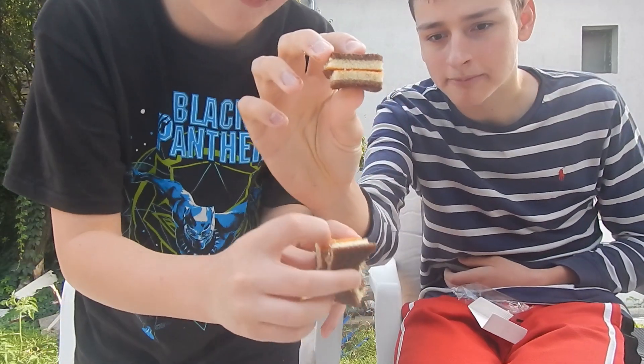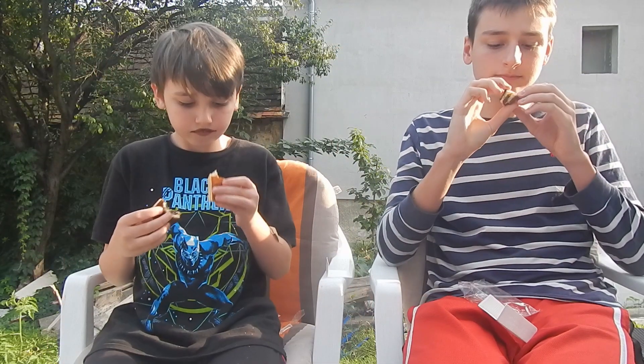This one is like a chocolate one with cream, and then there's this little crispy side right here. Yeah, it's fine. So these are good — what do you rate them? This one tastes really good. Which one? This one.